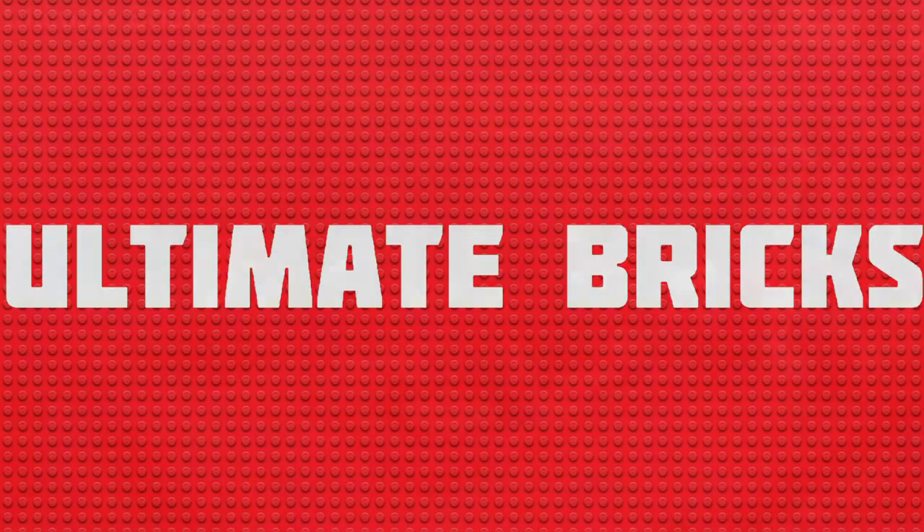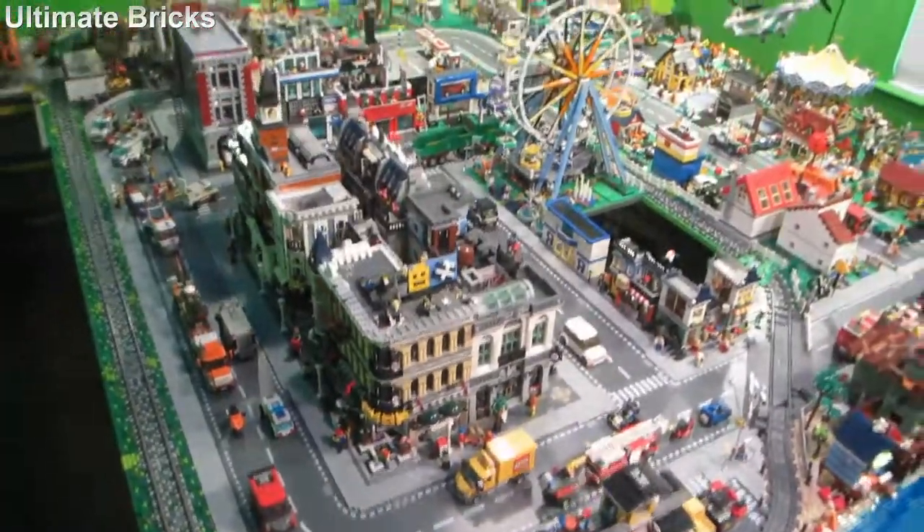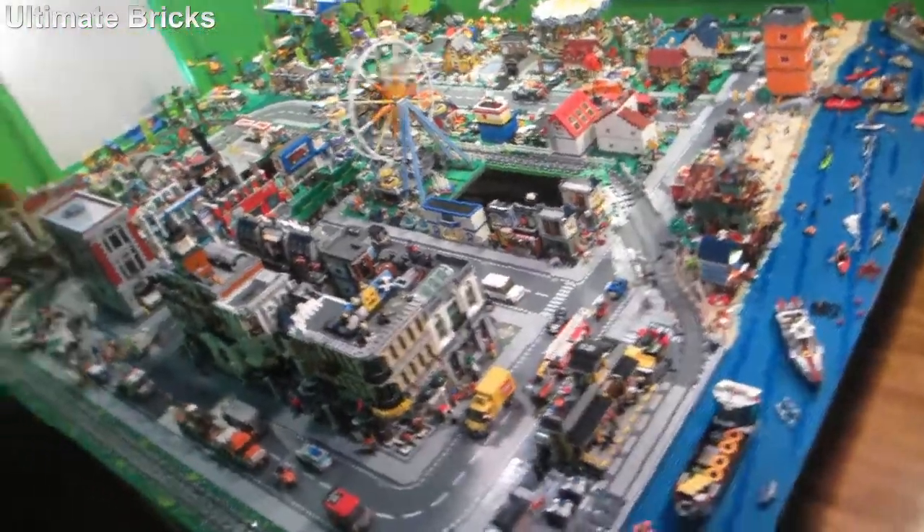Hello everybody, Ultimate Bricks here back for another LEGO City update. This is the March 2018 update for my LEGO City where I will show off all the changes, starting off with a pretty large one which is the addition of the old fishing store set into my city.